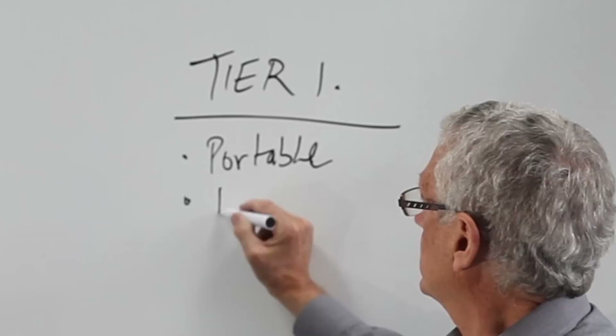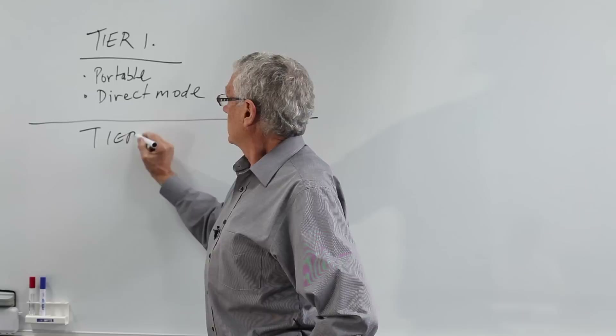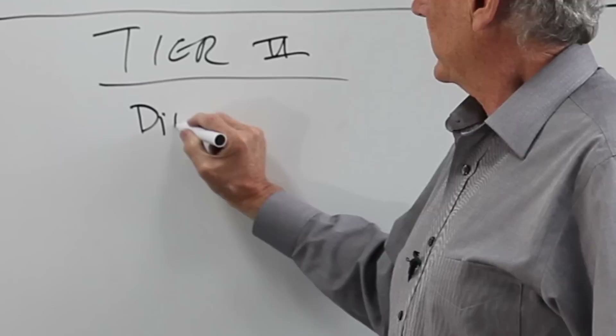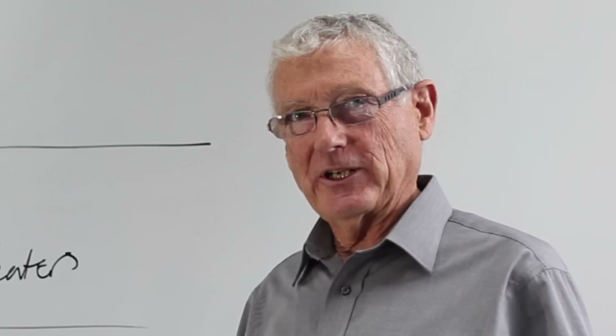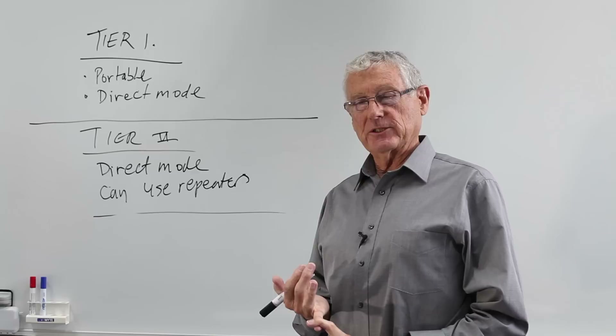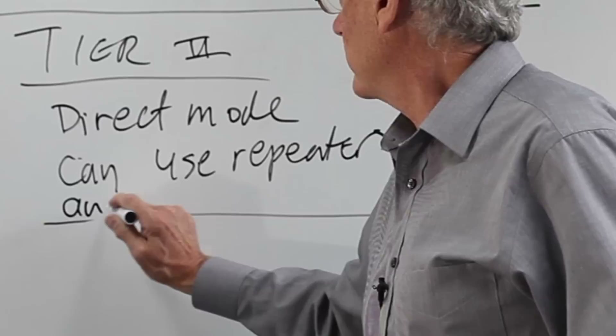The next standard specified is tier two. Tier two is aimed at a direct replacement for analog conventional radio systems, which means it has a degree of wide area coverage. It can work in direct mode and it can use repeaters, which would extend the coverage for tier two systems. Tier two is ideal for existing users of analog conventional systems who need communications across a wider area than direct mode users.